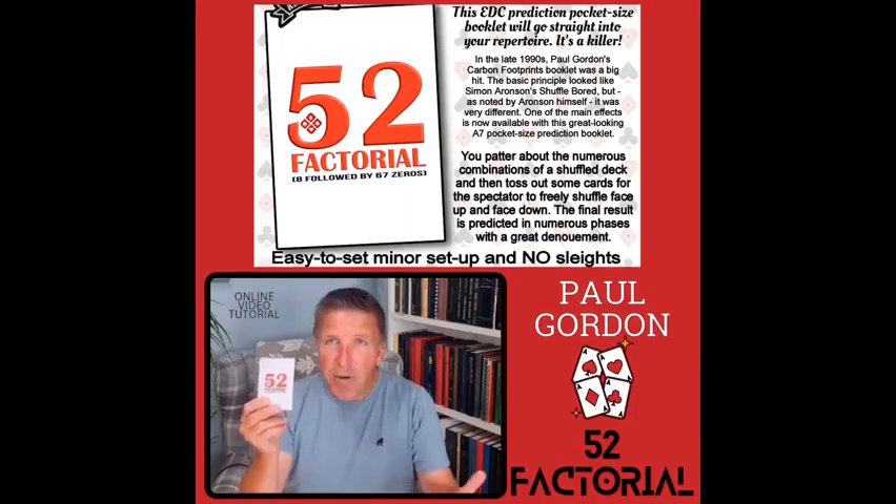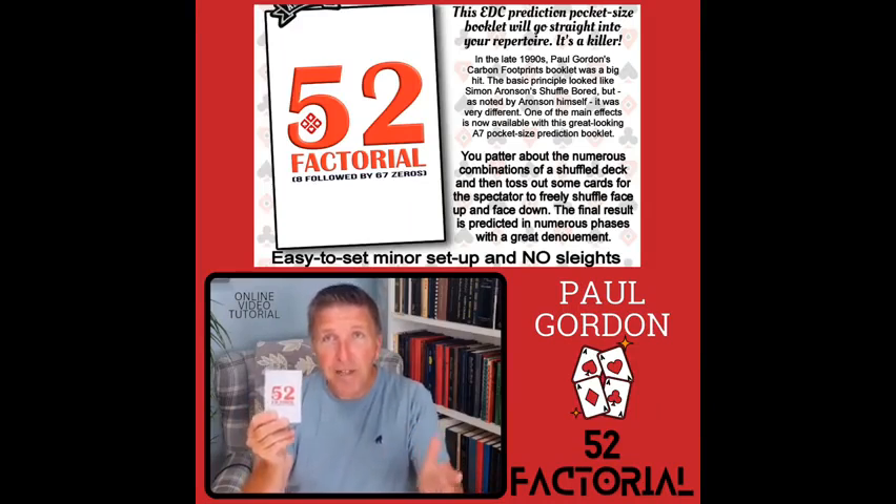You take a pack of cards and you throw out two bunches of cards. You mix them face up and face down. The spectator mixes them face up and face down. They freely shuffle the cards in all sorts of ways. At the end, you show this prediction.